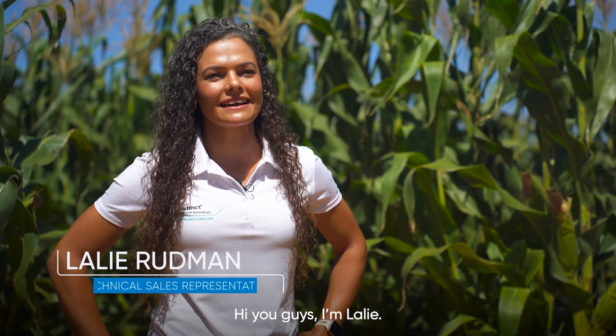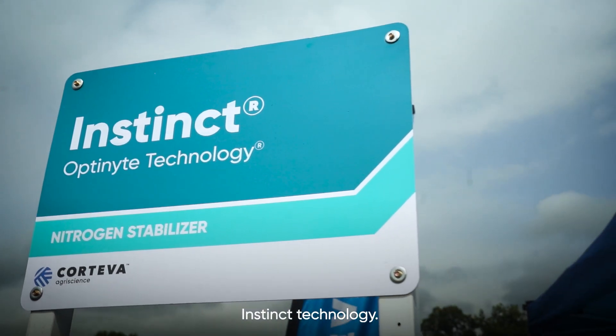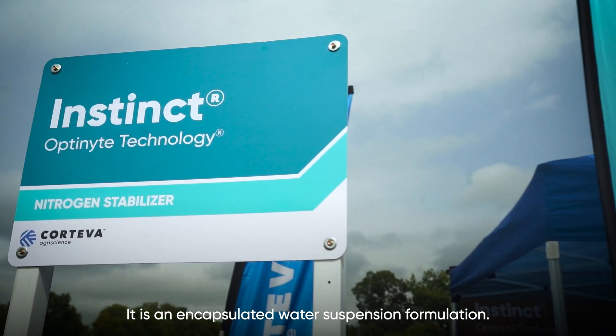Hello, I'm Lali. I'm the Technical Advisor for the West. I'm going to tell you today about Instinct technology. This is an encapsulated water suspense formulation.